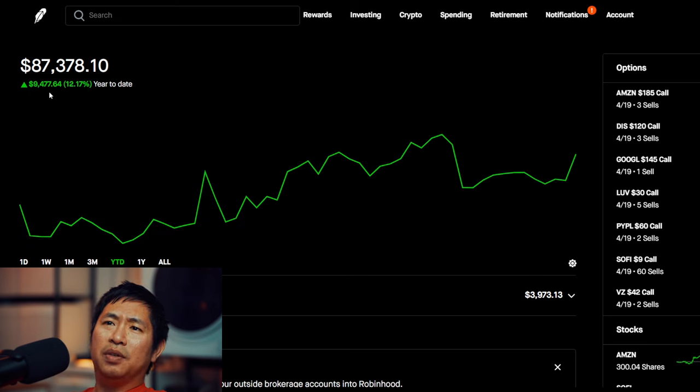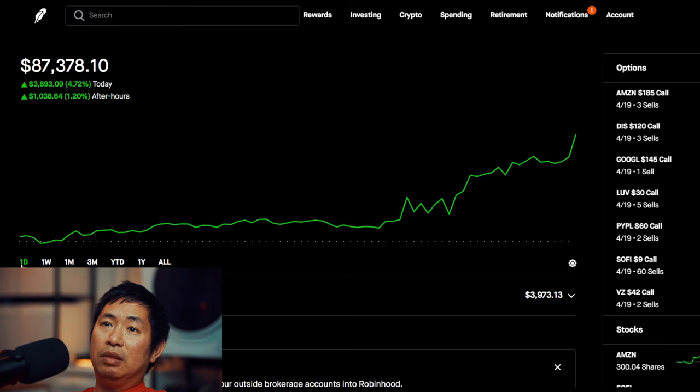So far for 2024 I am up nine thousand four hundred seventy-seven dollars and sixty-four cents. I would be very happy if at the end of the year I ended up making maybe twenty thousand dollars — that would be really nice. We'll see what happens, but so far made about nine thousand dollars this year. Those are unrealized gains, but I'm happy that it's green. At the beginning of the year I was red and I was very worried about how the year would go, but now I'm not so worried — I'm just cruising along. I feel comfortable with my portfolio. Anyways, that's it for this portfolio update. I hope you guys enjoyed watching — like and subscribe if you haven't already and I'll see you guys in my next video. Thank you.